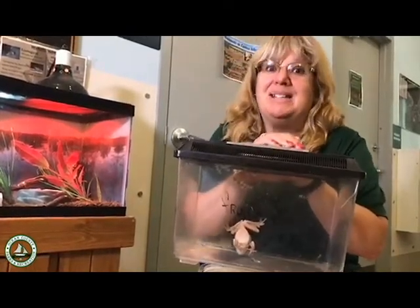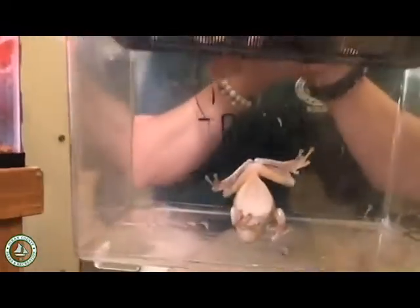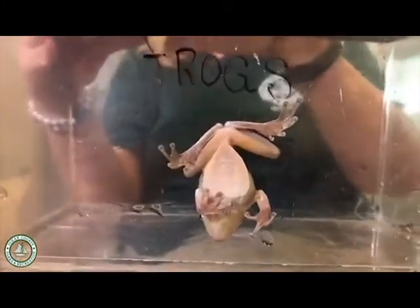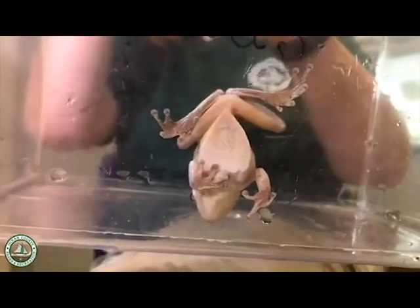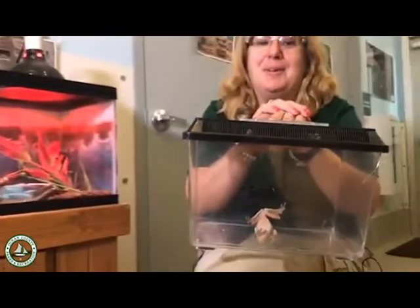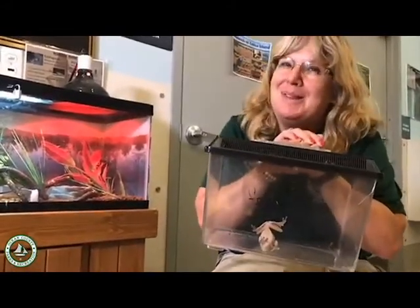We realized what it was — a Cuban tree frog — and as naturalists we were stumped as to what to do. We really didn't want to keep non-native animals, but we couldn't release this creature into New Jersey because it doesn't belong here, and we even tried sending it back to Florida, but Florida doesn't want them either.